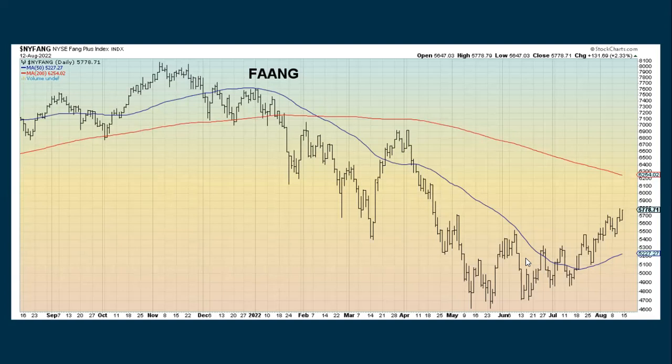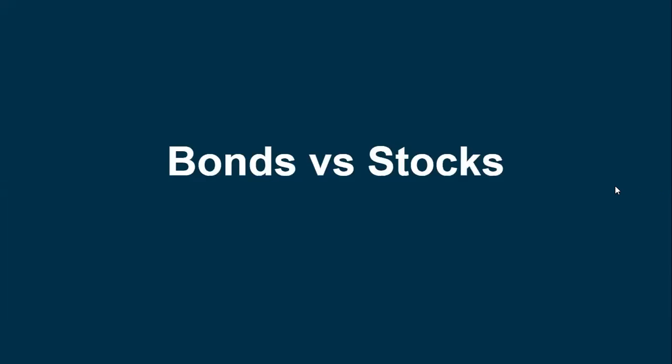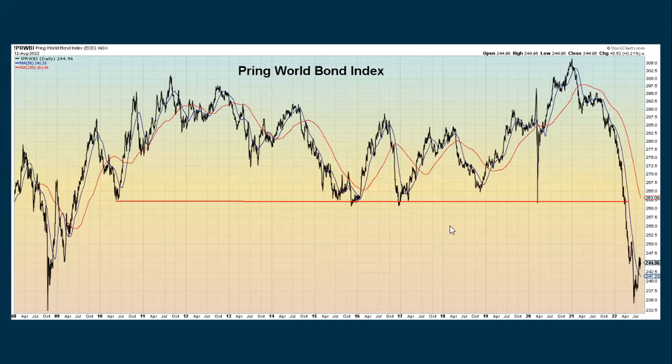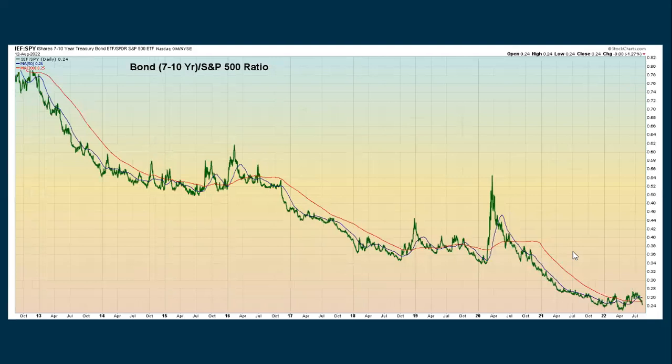FANG stocks have really struggled in 2022 but have been showing some improvement, though still in an overall downtrend. ARK also really struggled but has been bouncing. Looking at bonds against stocks — the total bond ETF came down, set a low, and has been advancing as of late, but still in a downtrend. The global world bond index went back and tested the COVID lows, has been bouncing up off of that, but still in an overall downtrend. The monthly stock-to-bond ratio shows stocks are back to outperforming bonds. Bonds compared to stocks shows we tried to break out with bonds, but they've continued to underperform stocks.